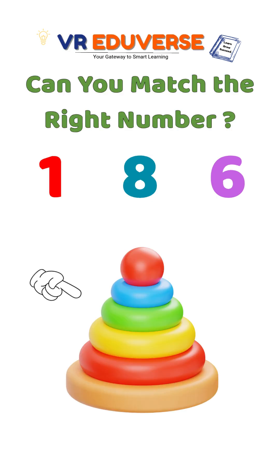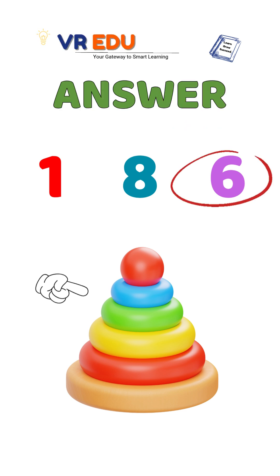Which number matches the item? Is it 1, 8 or 6? That's right, it's 6 because there are 6 items.